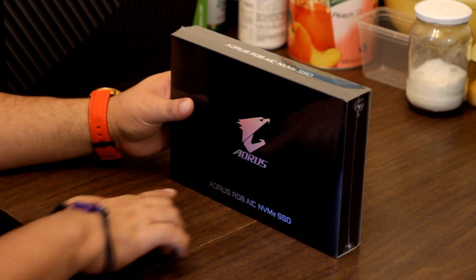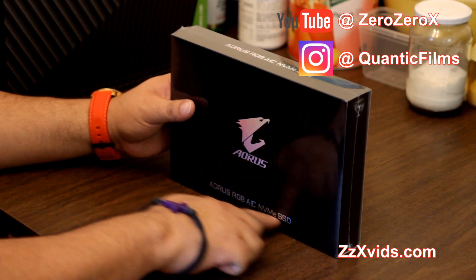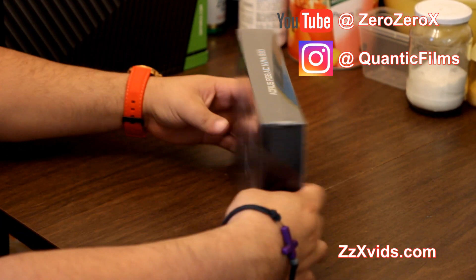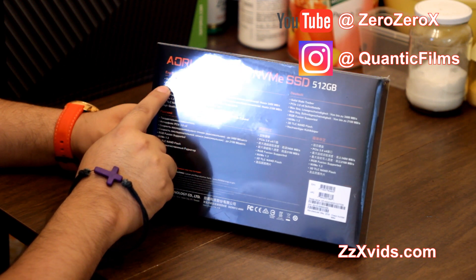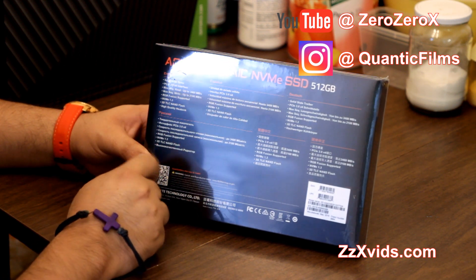Hi YouTube, this is OssoX for zzxvids.com. On today's video we'll be unboxing the fastest option for data storage on any PC at the moment — the optional part, the Aorus RGB AIC NVMe SSD.